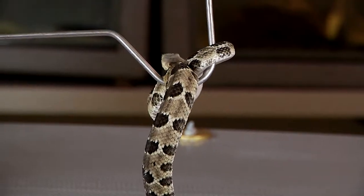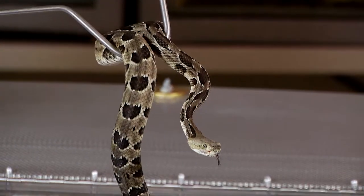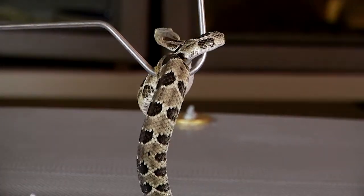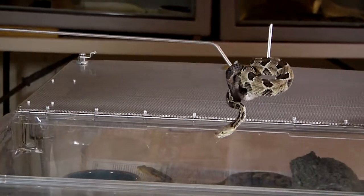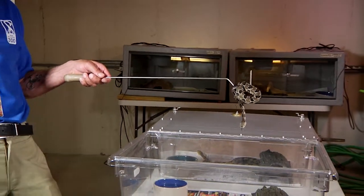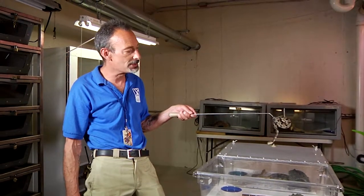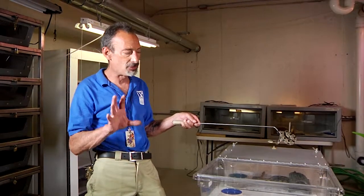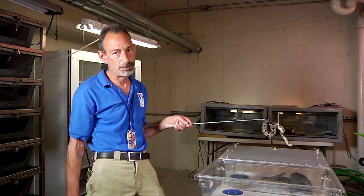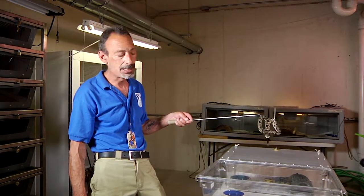They're fully venomous. Some folks think that babies are a little more dangerous than adults because they don't know how to control their venom, and that may be the case. But their venom is no more toxic than the adults', and they certainly can't deliver the same amount of venom that a giant adult could. Venom is not for protection — it's for securing prey. They don't want to waste that precious venom biting a would-be adversary.